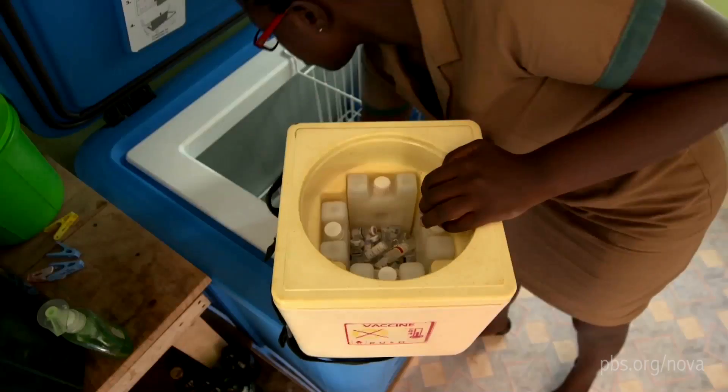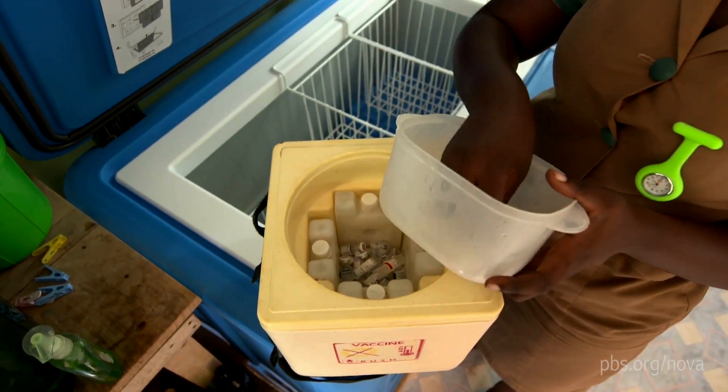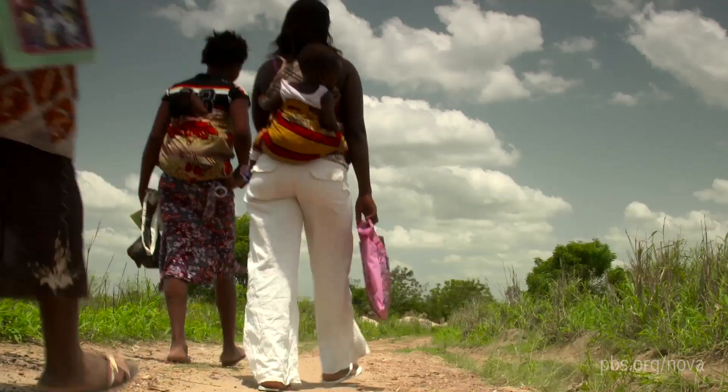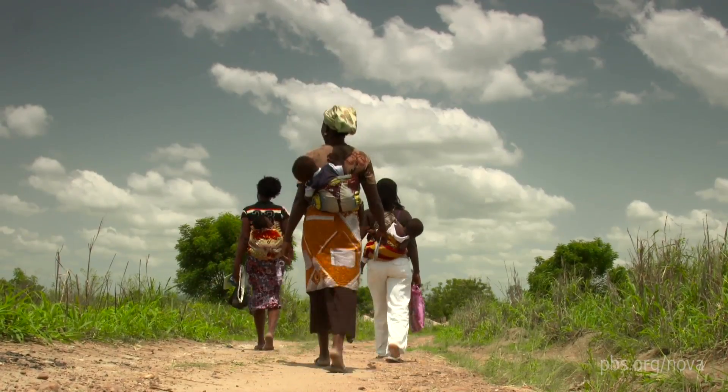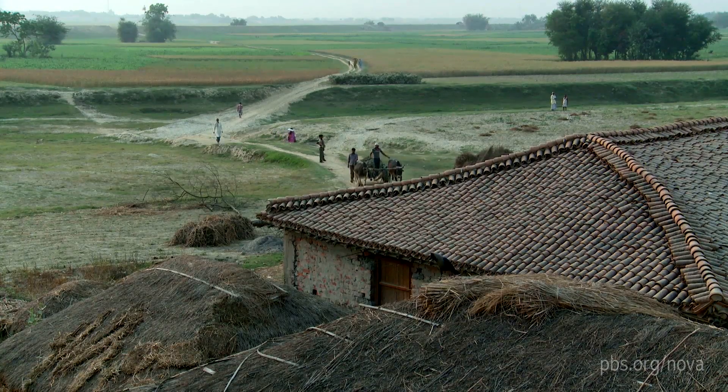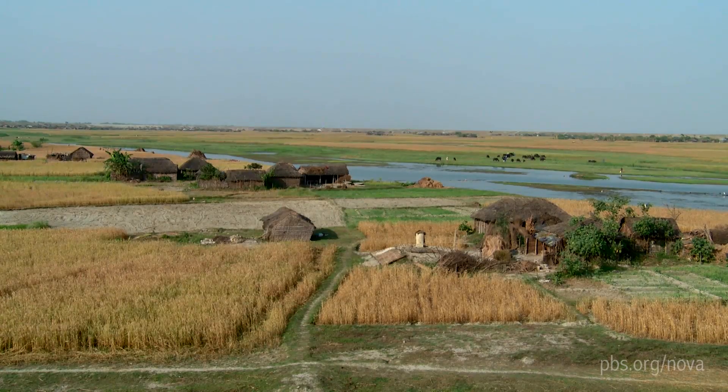They need to be shipped on refrigerated trucks or refrigerated planes, packing these products in ice and loading them on the back of a donkey or a camel even, so that by the time the vaccine arrives halfway across the world and it's delivered to a child in a rural area, the vaccine is still good. But breaks in the cold chain are common, which can result in vaccines being thrown away.